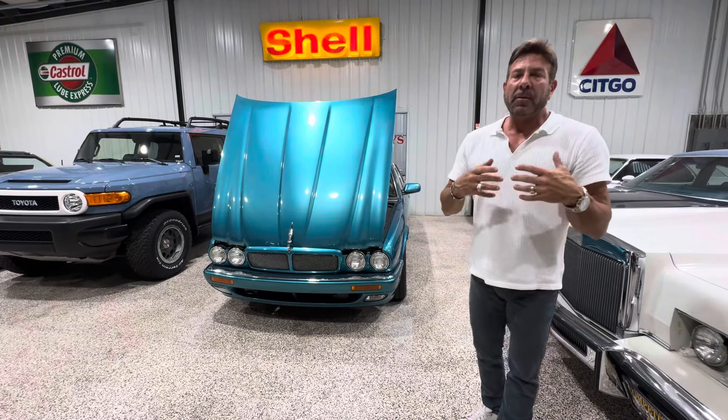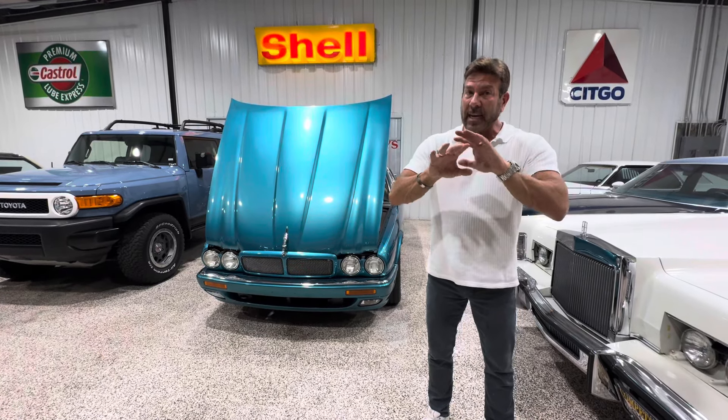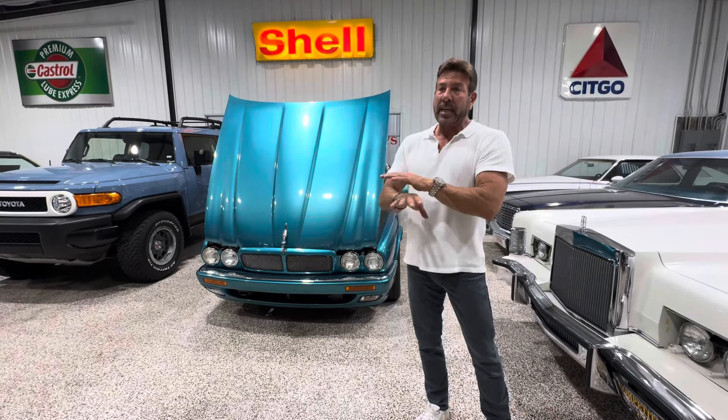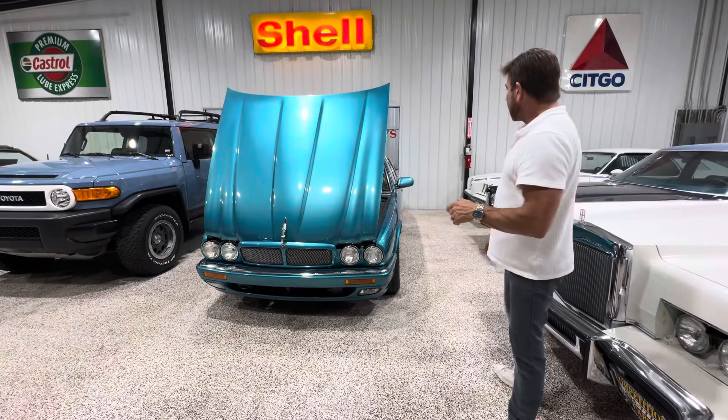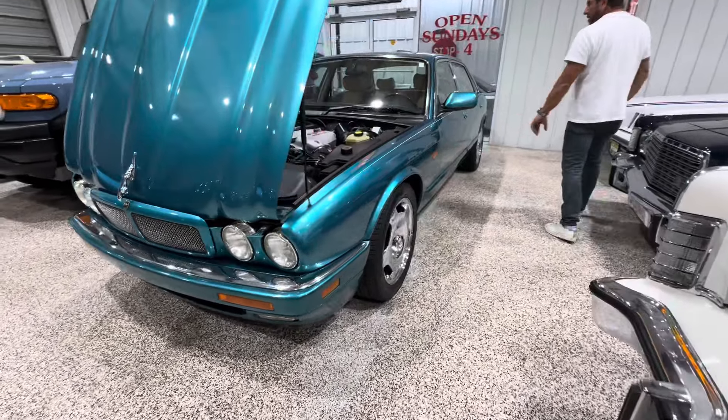I don't mean that in a rude way, but my pet peeve is I want to make sure that when you get your car, it's exactly how I describe it. I don't want any surprises. Let's walk around one more time — the car looks like a million bucks. I love it.